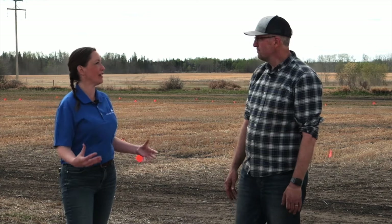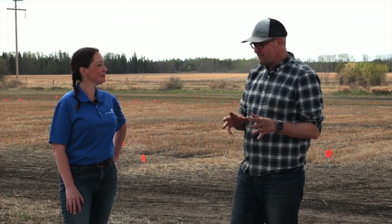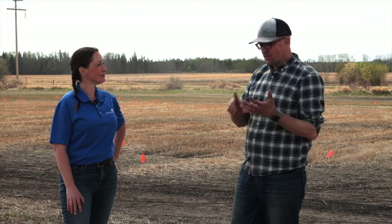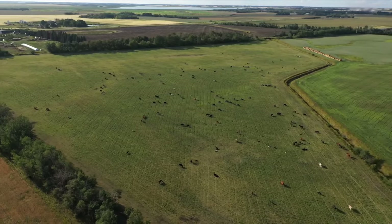So agronomists would have access to this? Research scientists will use the back end of the database for aggregating data at the provincial and national scale for carbon sequestration, greenhouse gas reporting, and agronomic best management practices, and then agronomists will use the front end of the database.